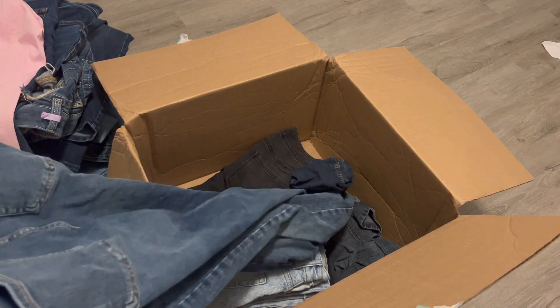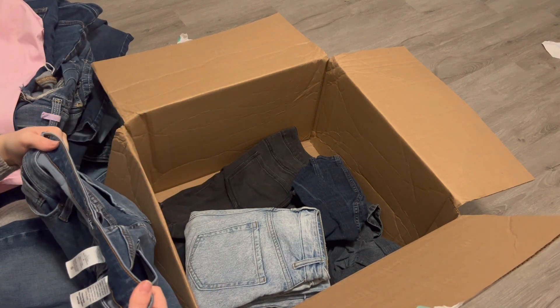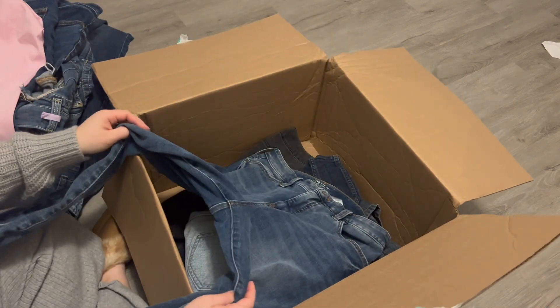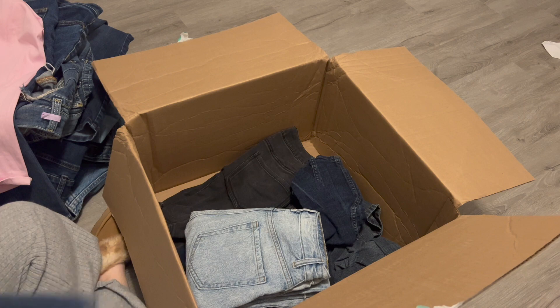Time and True — I think this is a Walmart brand, size 8, high rise, curvy. Doesn't tell me what kind of leg it is, but they look to be skinny. No wear. If I have it, I might as well try to sell it.